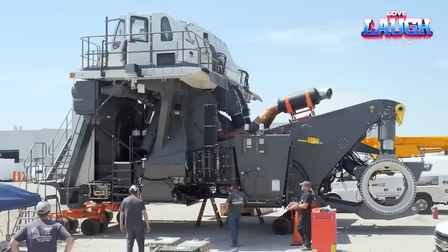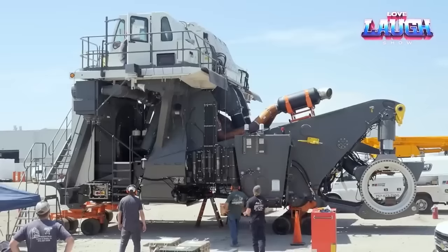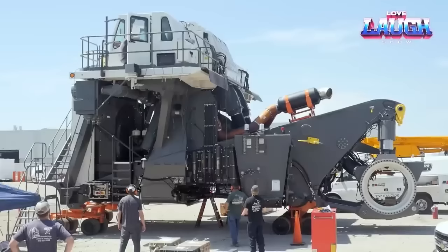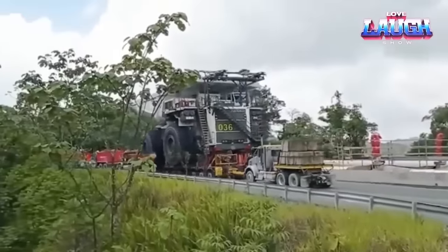Check out the quick stats. Engine: a roaring 4,000 horses. Payload: a jaw-dropping 400 tons. Top speed: a surprising 37 miles per hour. Dimensions: it's a giant at 20 feet tall, 27 feet wide, and 49 feet long.